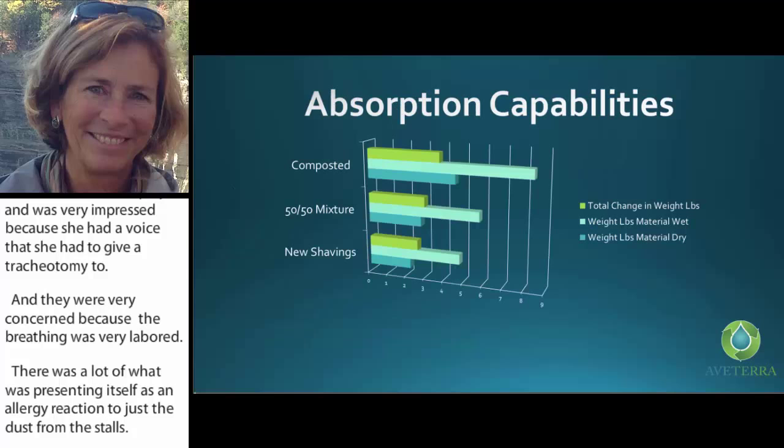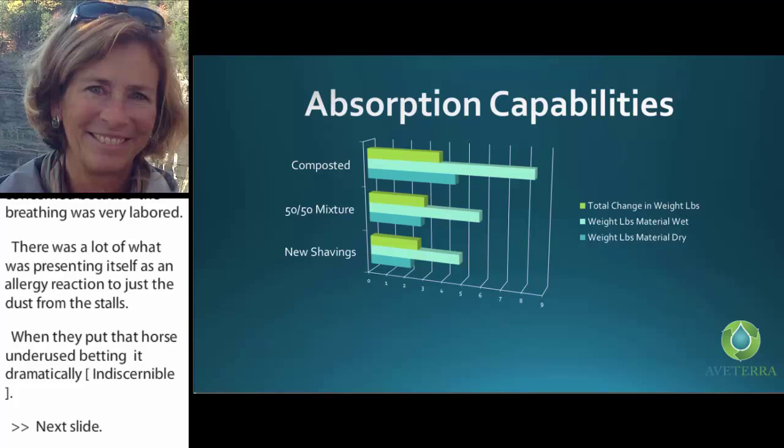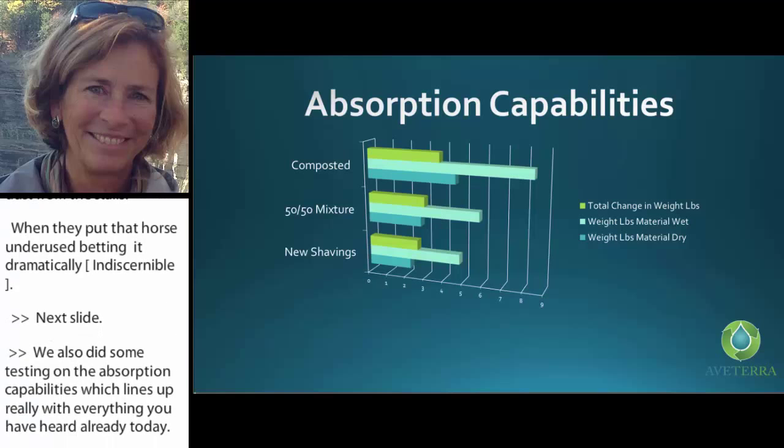We also did some testing on the absorption capabilities, which lines up with everything you've heard today. The compost has broken down to the point that it actually offers greater absorption than green shavings.